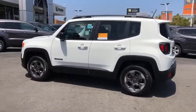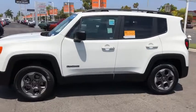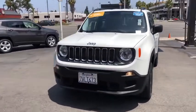This vehicle has less than 40,000 miles. Here are some of this vehicle's great options: keyless entry, anti-lock braking system, traction control, stability control, and remote engine start.